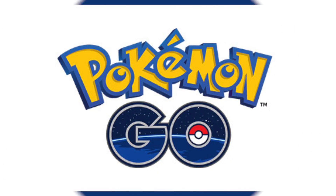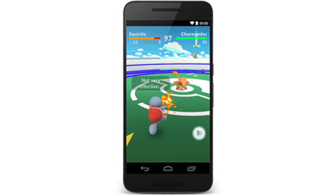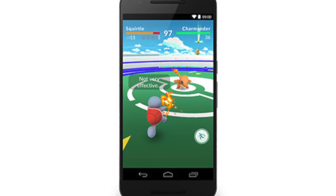Another tip I would give you is to look in malls and shopping centres for a lot of Pokemons. For some reason, I have no idea why, there seem to be a lot of Pokemons in those areas. So go to malls and shopping centres.